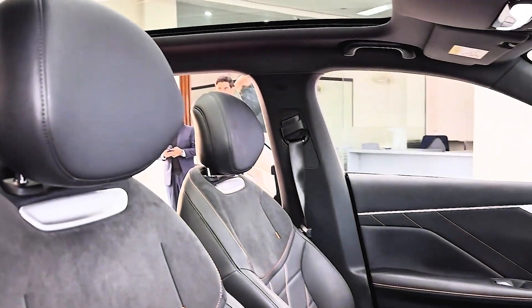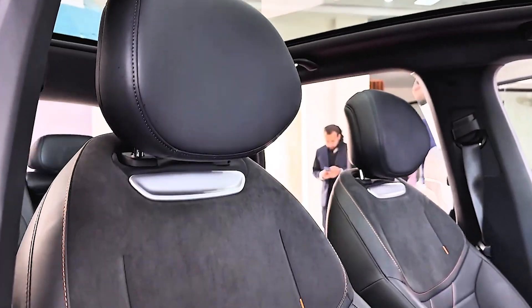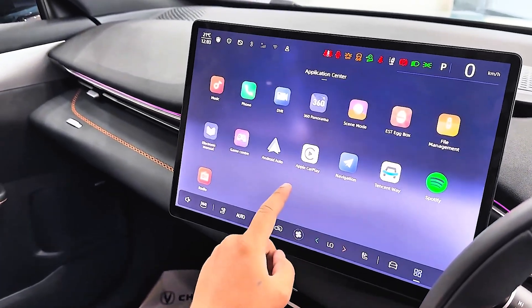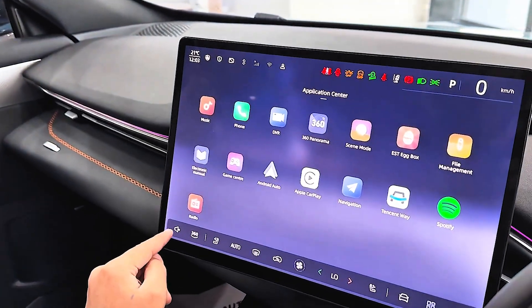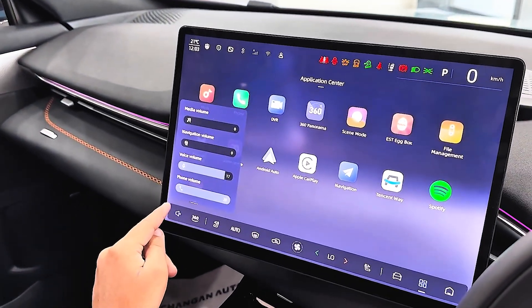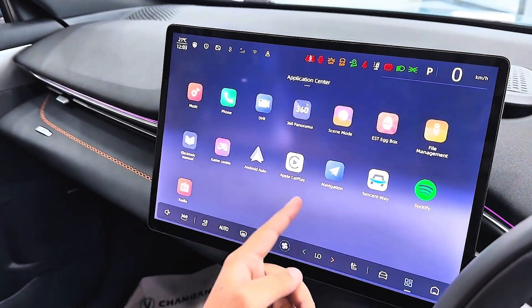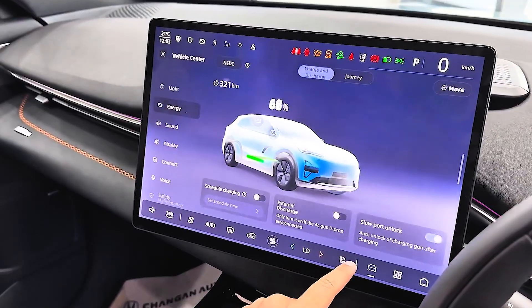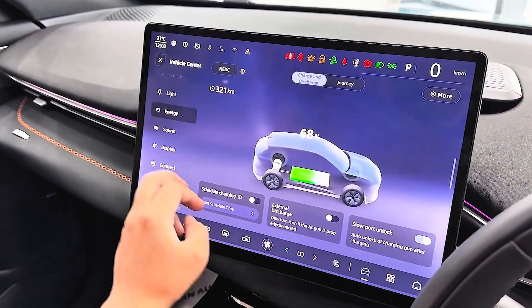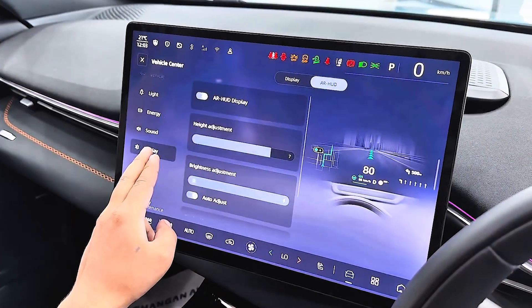Features? Loaded. Natural voice control, legit karaoke, and streaming apps for when you're charging — instead of standing around at a charging station pretending to scroll, you can watch a Marvel movie like a civilized EV owner. And the screen is smooth enough to make some German luxury displays look like old hand-me-down tablets. Software updates won't save those; they'd need to update the entire car.